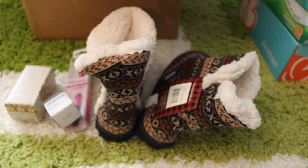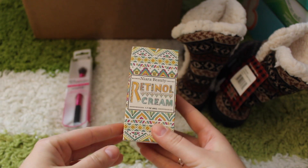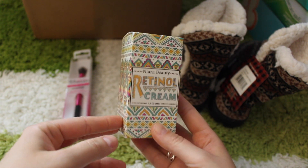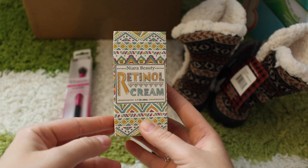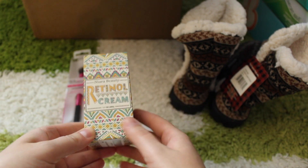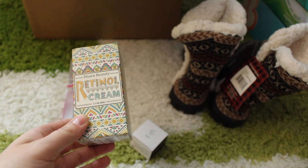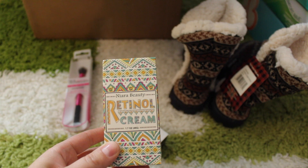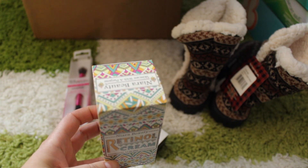I'll post some links down below so you can take advantage of the deals too, because I believe it's still going on. Let me start with some beauty products. I got this awesome retinol cream by Niara Beauty — it usually retails for $19.99. It has awesome reviews; people rave about it and say it cures acne, really makes your skin feel good, and it's all natural. I got it for $13.99.